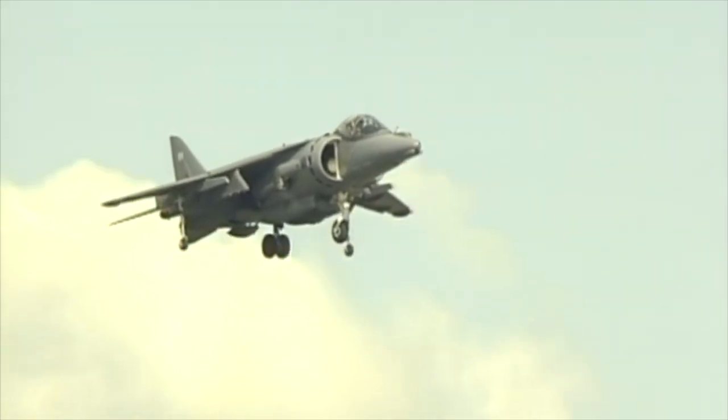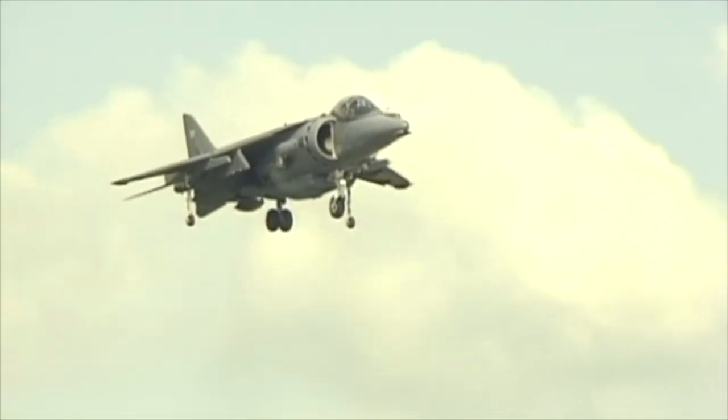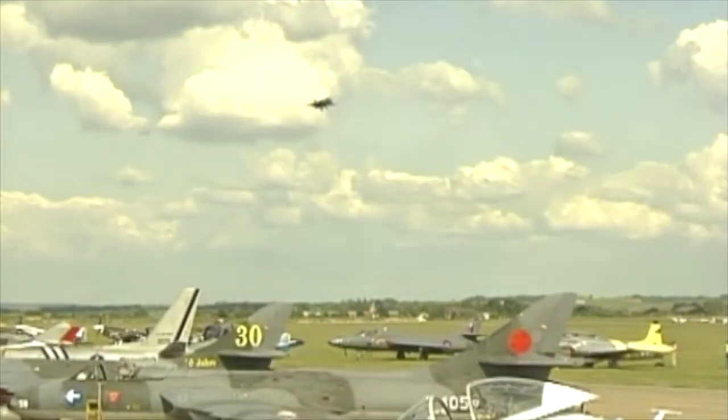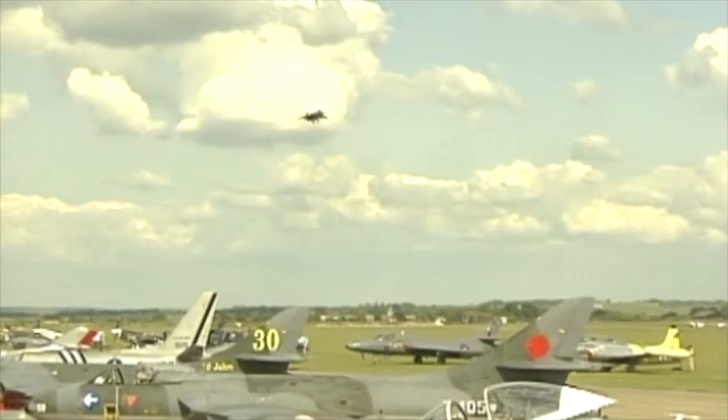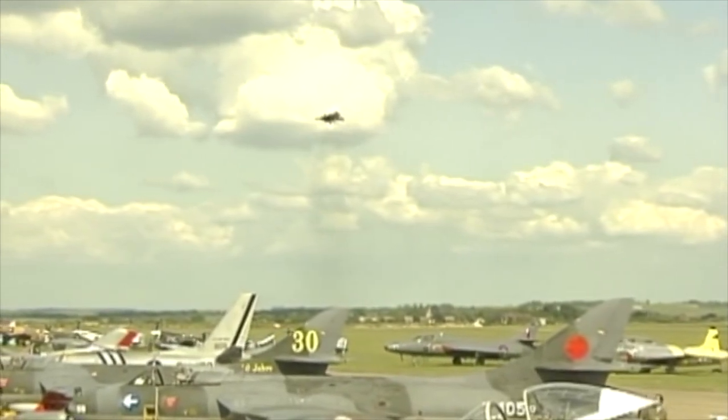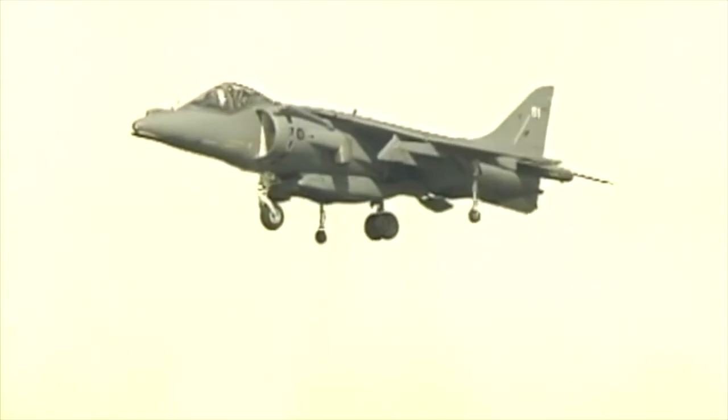Look at it — it's going backwards! I honestly can't believe this — it's just an amazing jet. Absolutely beautiful. I mean, I know we've got the F-35B now, but just look at that.